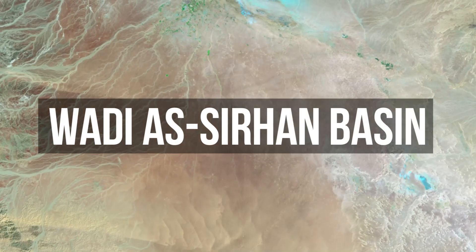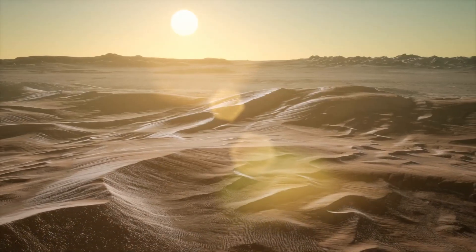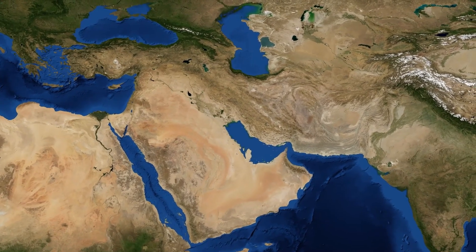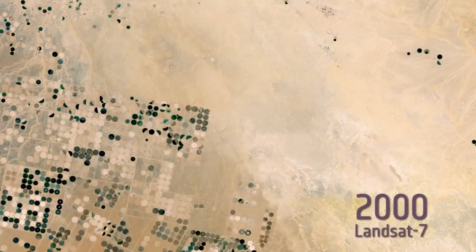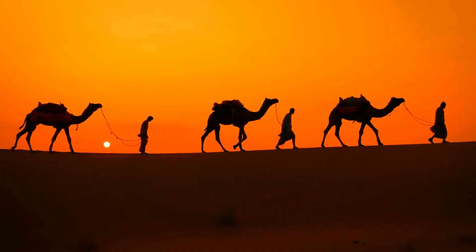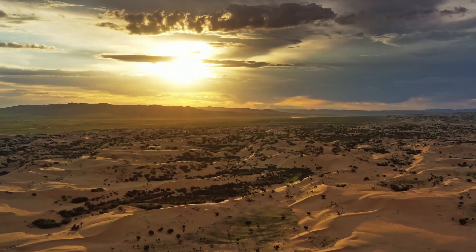This satellite image shows the Wadi al-Sarhan Basin in Saudi Arabia in 1987. A dry, barren desert can be seen stretching miles across, very similar to our imagination of a Middle Eastern country. But as time progresses, tiny circular patches of greenery can be seen appearing and overtaking the rough terrain. How did this happen to a country that had no permanent lakes and receives less than 4 inches of rainfall annually?